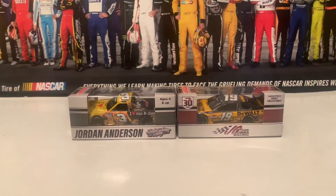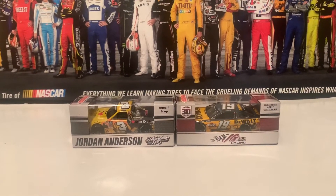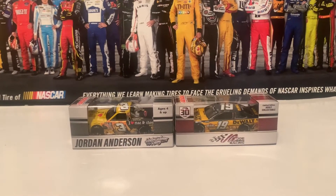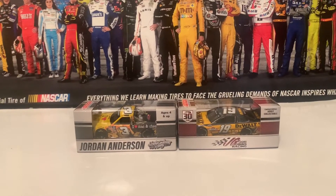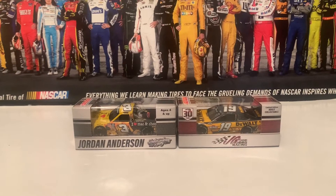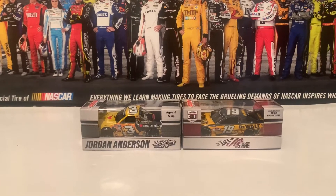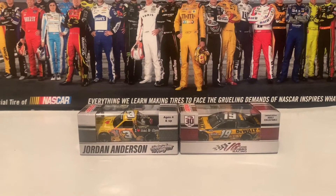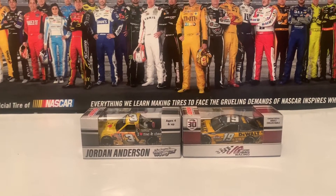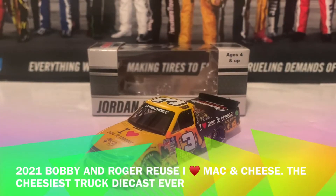Hello everybody and welcome back to another NASCAR diecast review. This is Jackson Beck here once again, and this is review number two of 2022. Today I got two diecasts from Circuit City Diecast: on the left is the Roger and Bobby Roos 'I Love Mac and Cheese' Chevrolet Silverado from the camper truck series, and Martin Truex Jr.'s DeWalt Toyota Camry from the Clash.